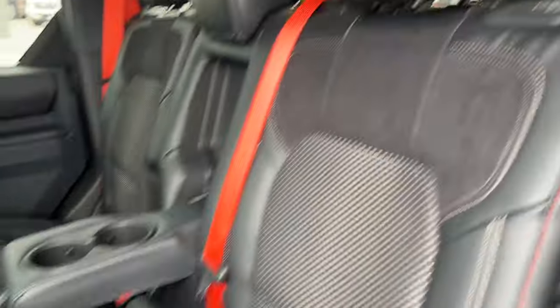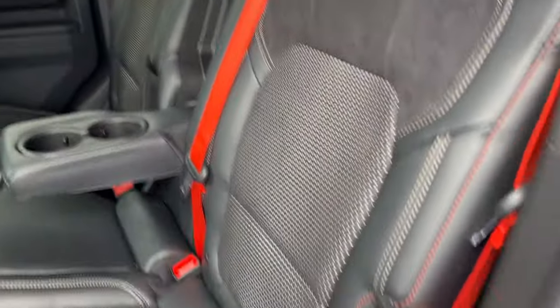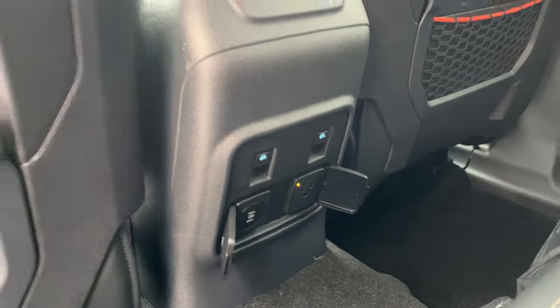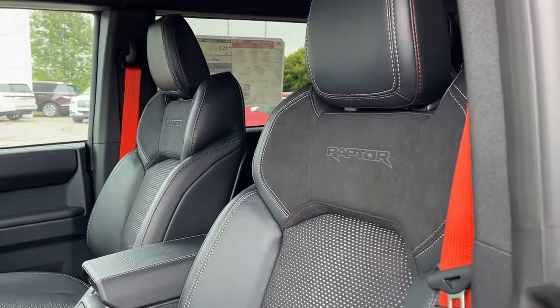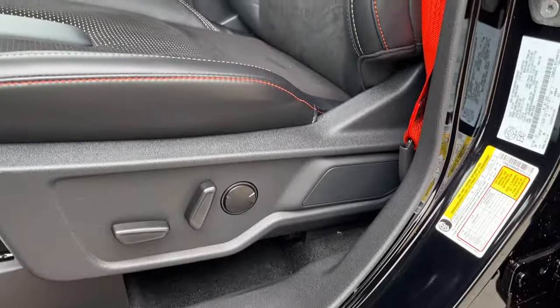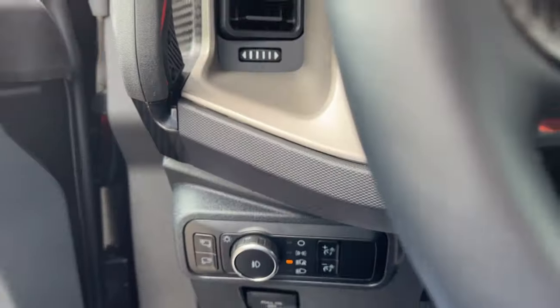Coming around to the interior, I love these leather and suede seats — very comfortable. I like the seat belts for the Code Orange; it looks really great. Plenty of power options back here, of course your window controls. Then coming around to the front, these are really comfortable Raptor-branded bucket seats that are heated and powered with lumbar.